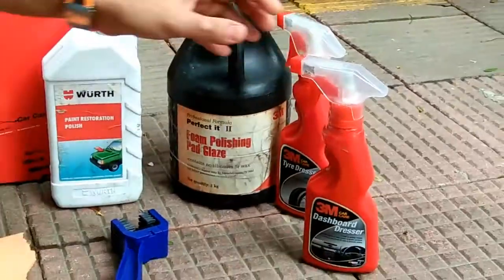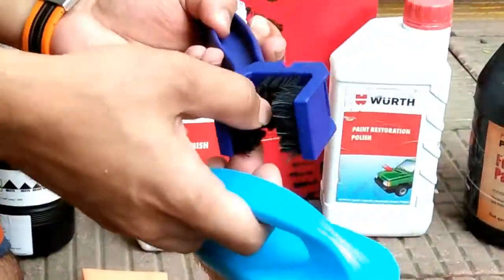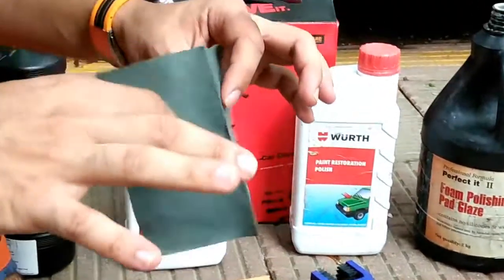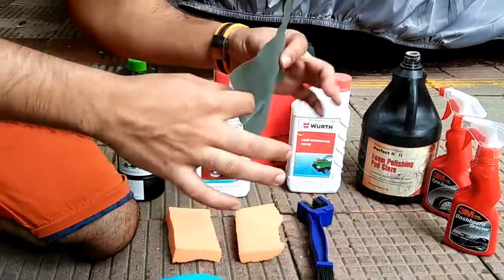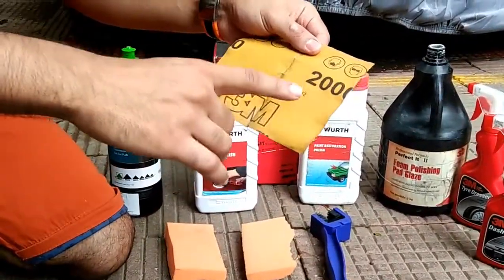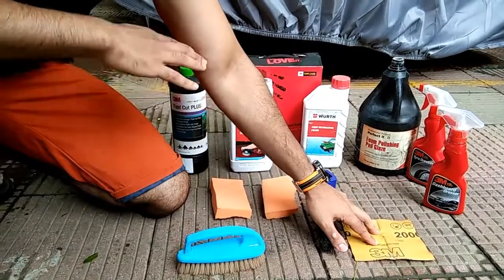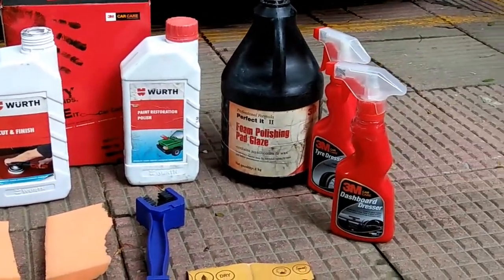We also have a tire dresser to protect the tires, a dashboard polish, multiple brushes to get into the corner areas of the car, and we're using 2000 grit 3M sandpaper to scrub areas like the logos and monograms of the car. Those are the equipment we'll be using for the teflon coating.